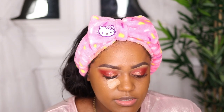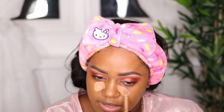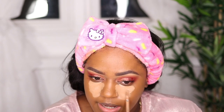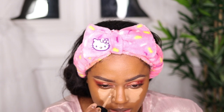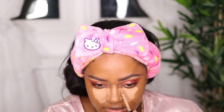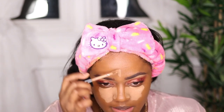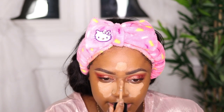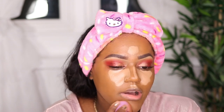The concealer I'm using is from Too Faced as well — this is in the shade Caramel from the Born This Way sculpting concealer. I love this concealer; it's super full coverage and works really well for my skin type. We're going to do a reverse contour and put some here as a highlight. It's the holiday season, honey — we are highlighting, we are slaying, we are carving out our faces. We're trying to look snatched. It's cuddle season!